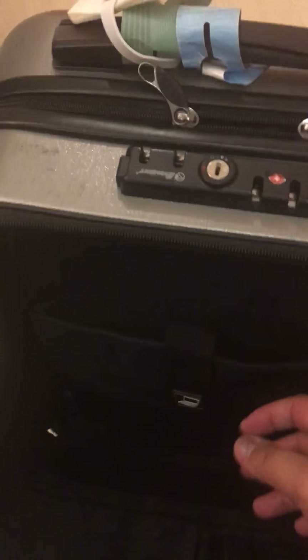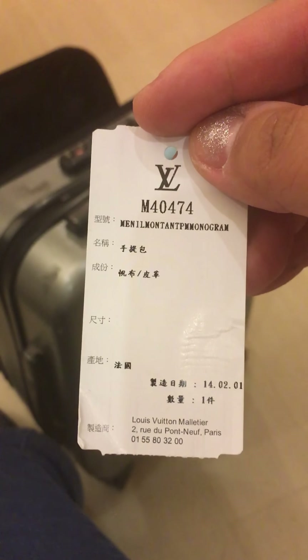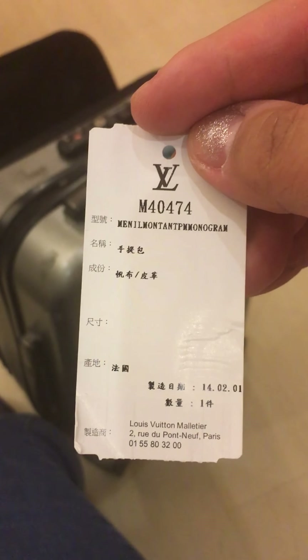You can see the laptop area here — this is a really, really nice travel pack. And over here I also found a Louis Vuitton item from 2014. I'm not really sure what it is exactly, so I'll have to check it out.